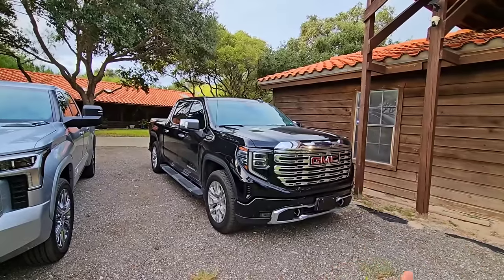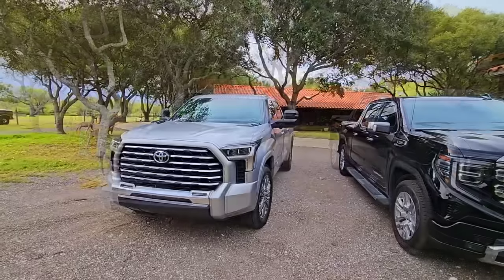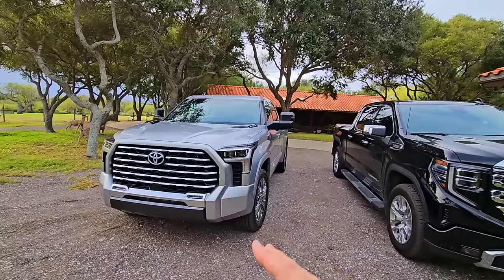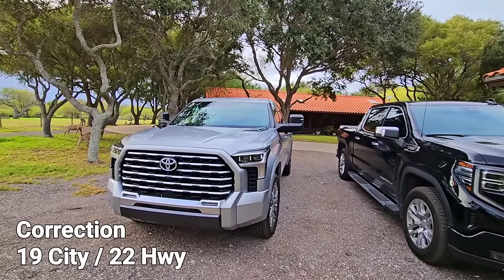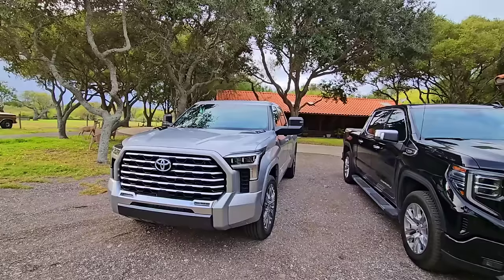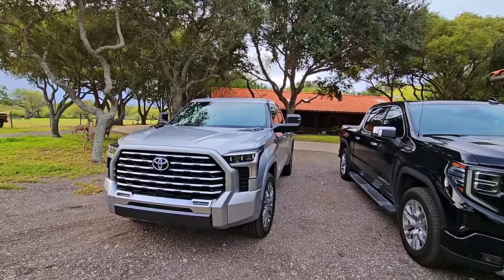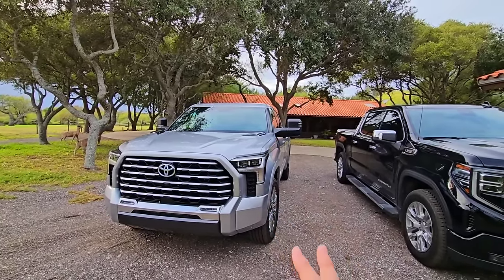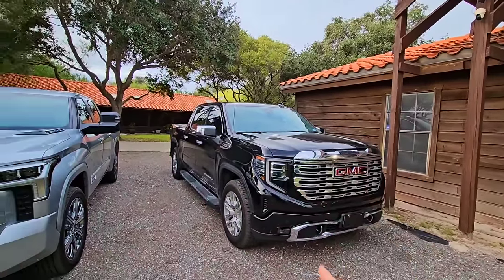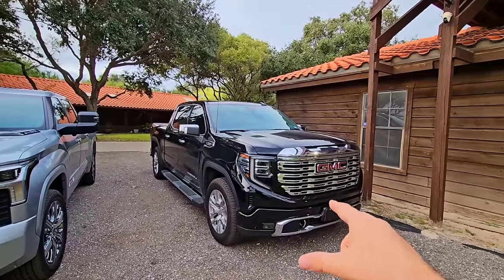That fuel economy is probably one of the biggest reasons I like this truck. The Toyota Tundra with its iForce Max twin-turbo hybrid V6 is rated at 19 to 21 miles per gallon on paper, but I've actually been averaging closer to 16 in the city and 22 on the highway. The fuel economy isn't bad for a full-size truck, but it's nowhere near what the Denali gets.